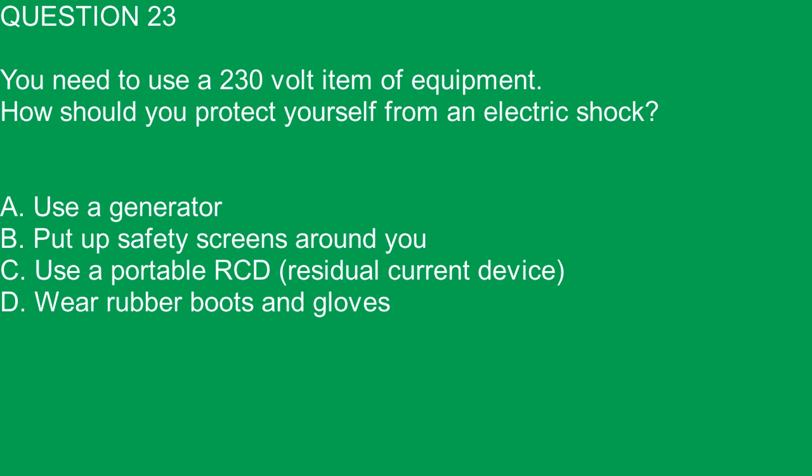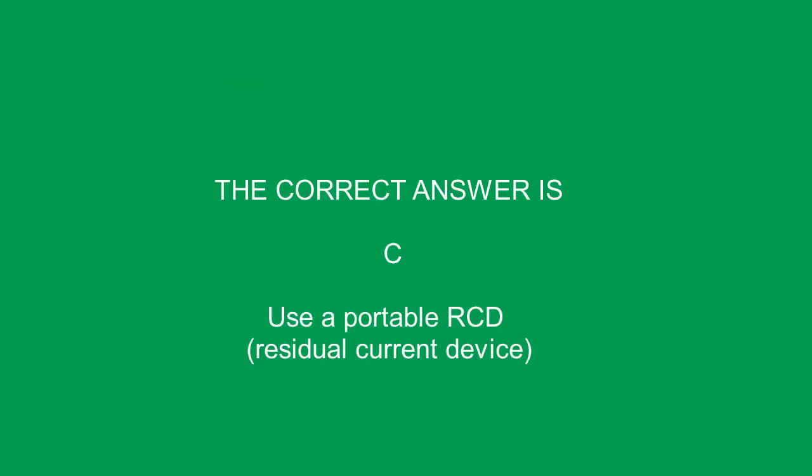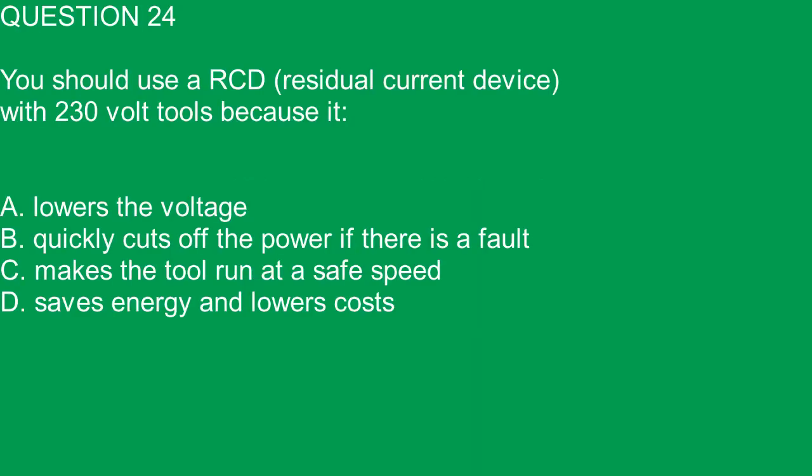Question 23. You need to use a 230-volt item of equipment. How should you protect yourself from an electric shock? A. Use a generator. B. Put up safety screens around you. C. Use a portable RCD residual current device. D. Wear rubber boots and gloves. The correct answer is C. Use a portable RCD residual current device.